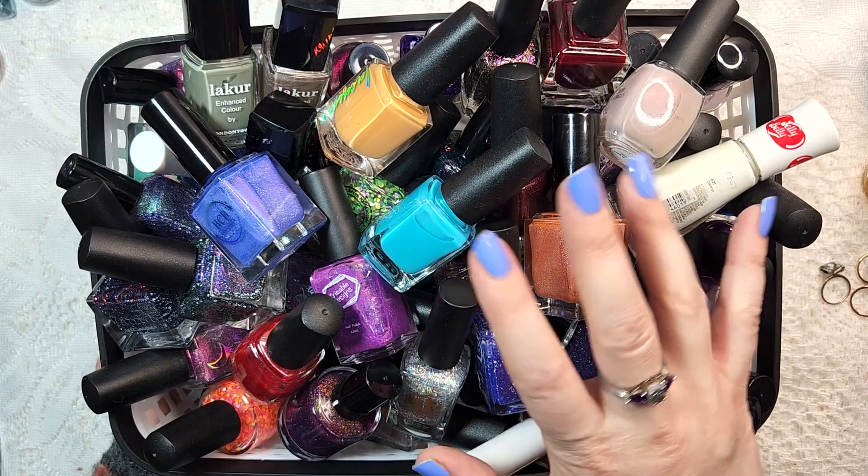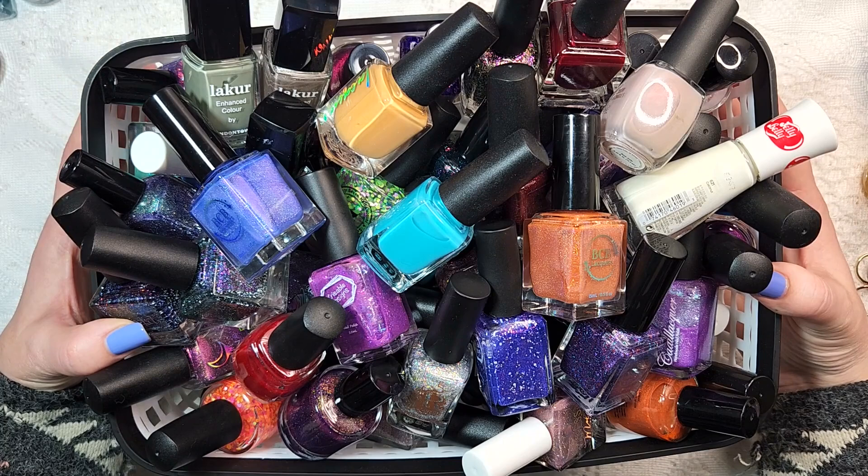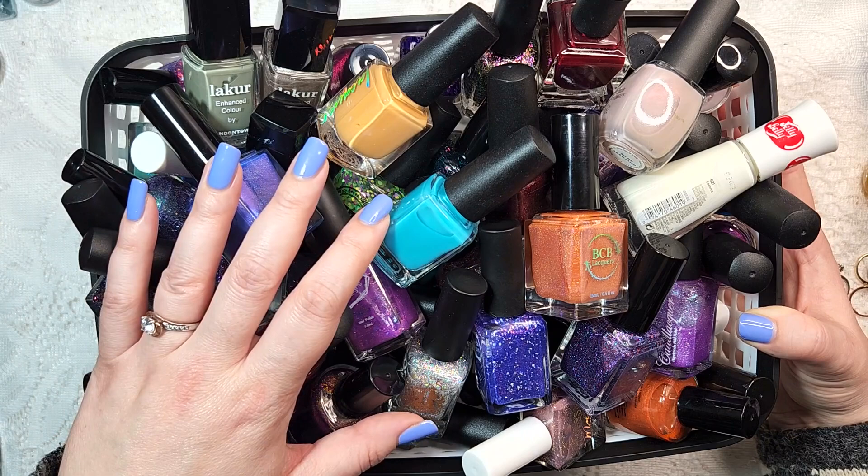Hey Polish fans! It's Caroline again and welcome to another video here at Wild Moon Lacquer. In today's video we are doing a couple of things with this big tote of nail polish. This is actually one of three totes that I have of nail polishes that I've purchased or gotten in destashes, gotten through mystery boxes, etc.